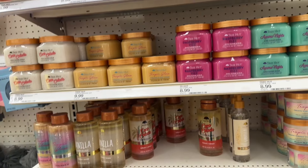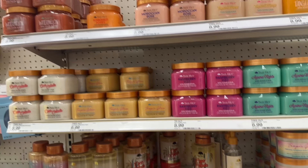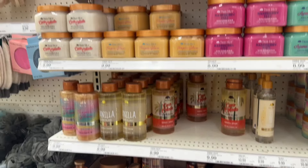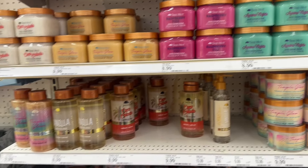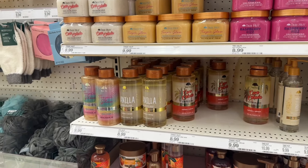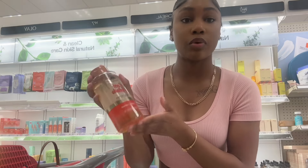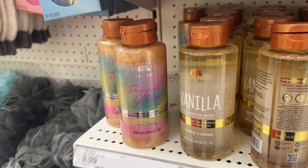Over here by the Dr. Teal's they have all of these Tree Hut scrubs, Tree Hut washes and things like that. I've been wanting to try the foaming wash, so I'm gonna go ahead and smell it and see if I want to get anything over here. I really love Tree Hut scrubs — I love their scents, they smell so good. I'm about to smell and just see how I'm feeling. This one doesn't smell bad at all, it smells really really good.